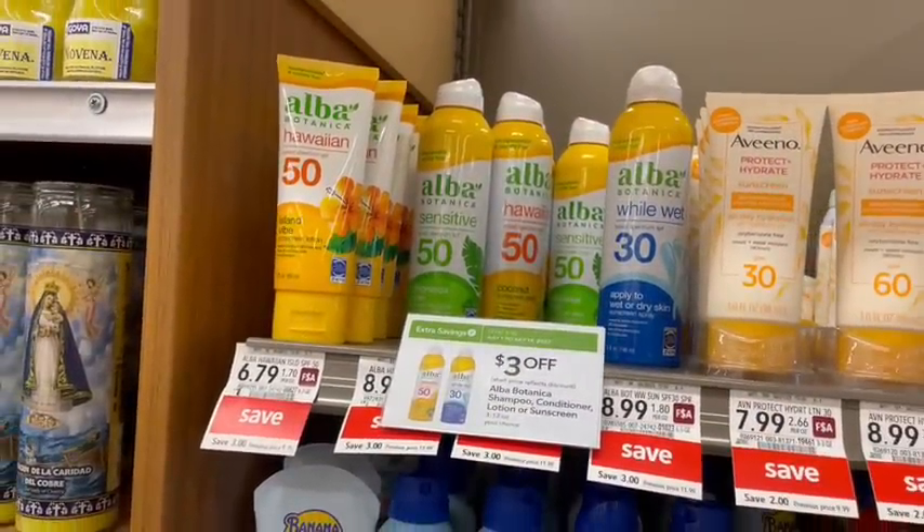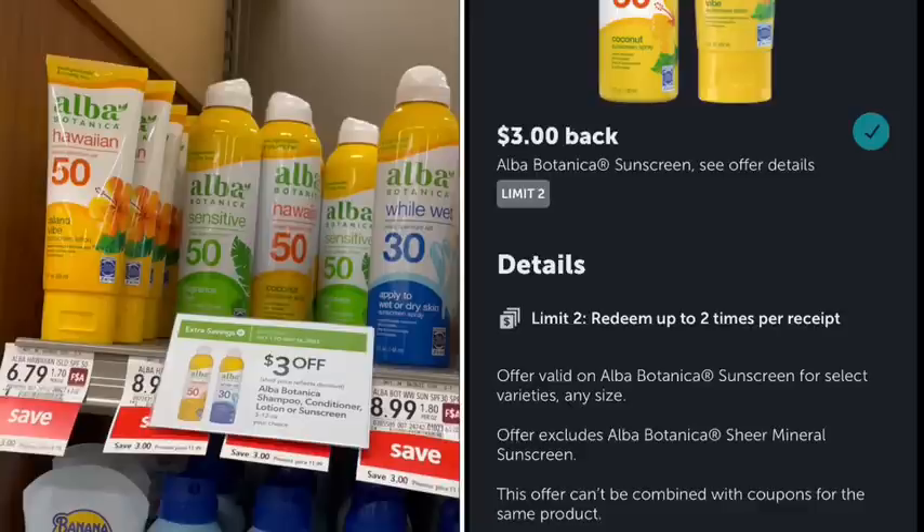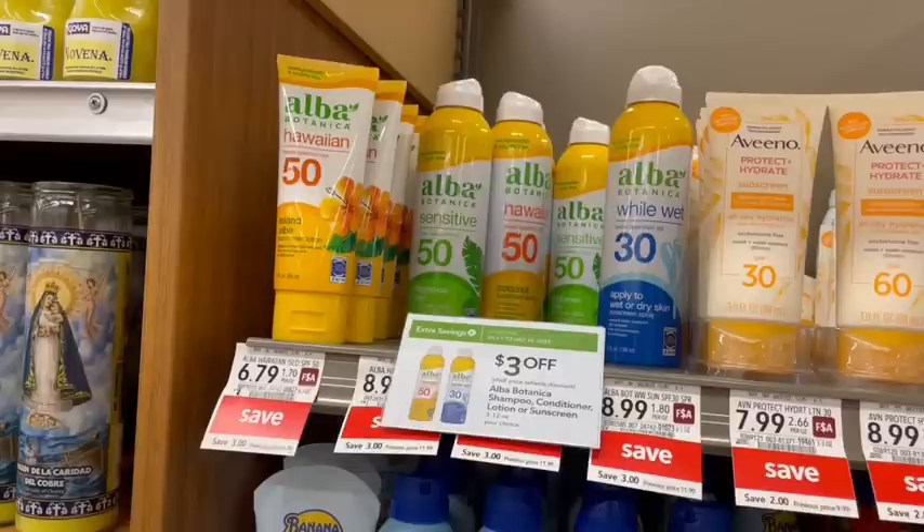We have the Alba sunscreen on sale this week, and there is a $3 off coupon in the green savings flyer. The cheapest one is $6.79, making it just $3.79. Over on Ibotta there is a $3 off rebate, but it says it cannot be combined with coupons — usually that's referring to manufactured coupons rather than store coupons. So if this aligns for both the store green savings flyer coupon and the $3 off Ibotta rebate, it's just going to be $0.79 for one.